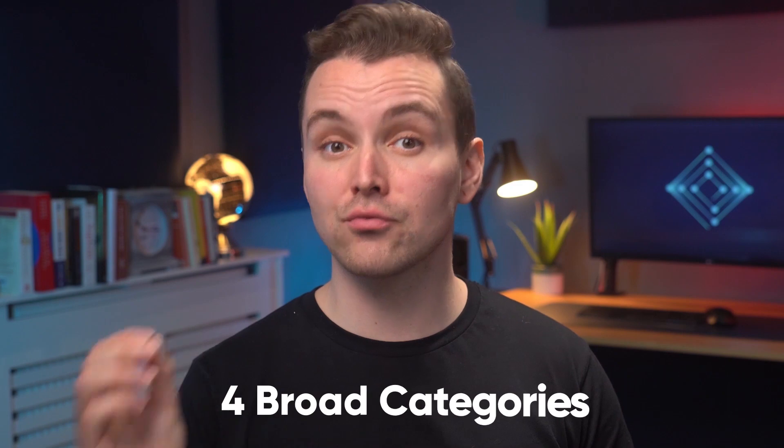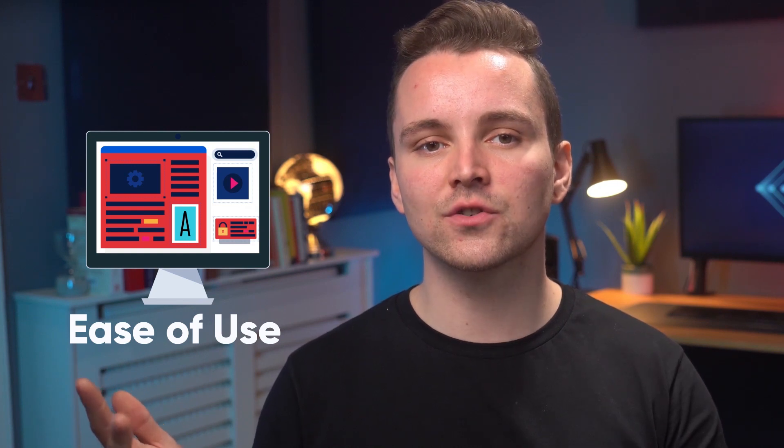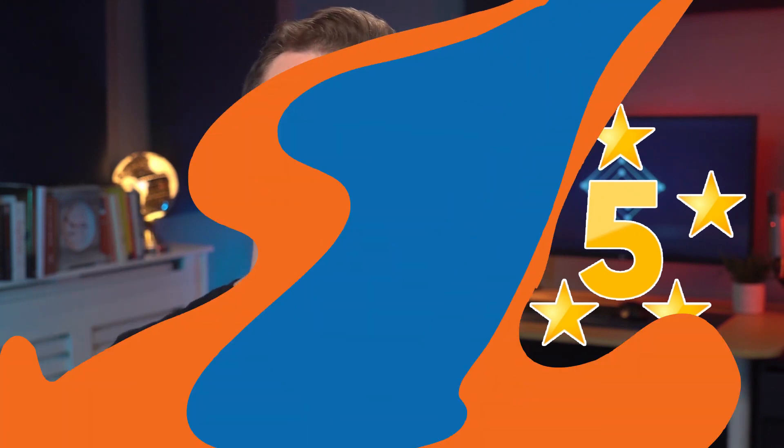Anyway, enough of that. For this review, we'll be taking a look at four broad categories, namely features, security, ease of use and overall usefulness, and of course, pricing. We'll give each category a rating out of five stars and an additional rating at the end. With that out of the way, let's dig in. First things first, let's take a look at features.